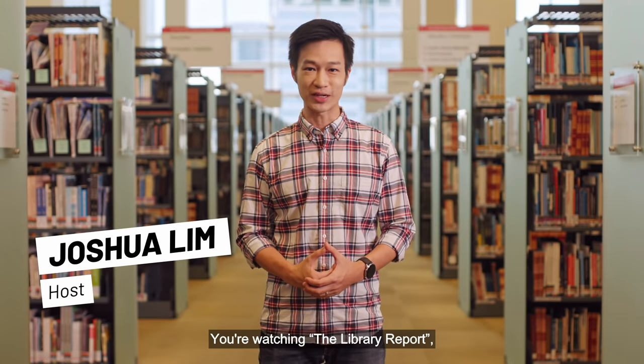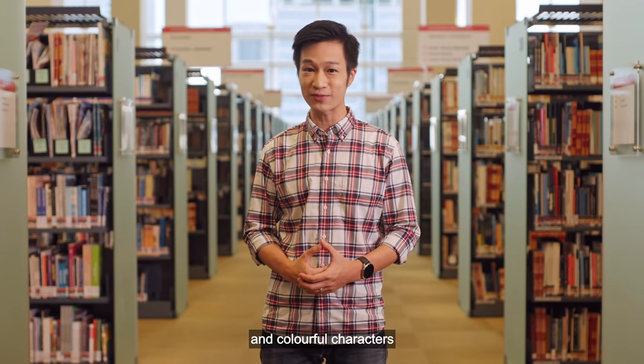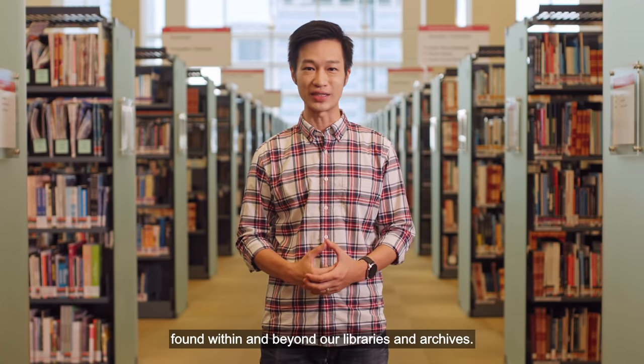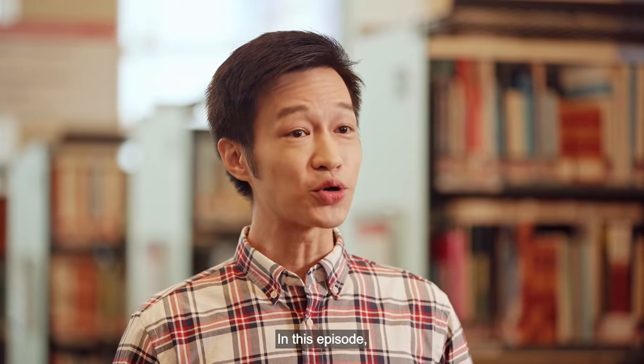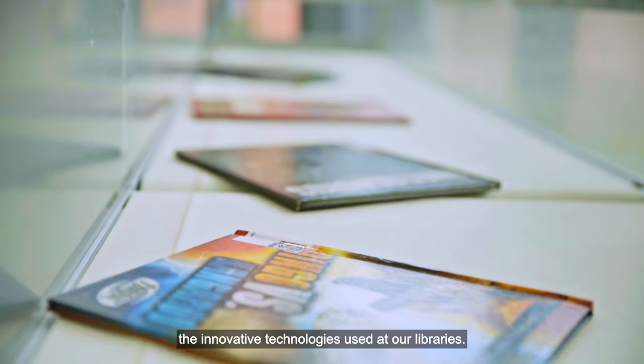Hi, I'm Joshua Lin. You're watching The Library Report, a series where we explore the illuminating stories and colourful characters found within and beyond our libraries and archives. In this episode, we answer your burning questions about the innovative technologies used at our libraries.